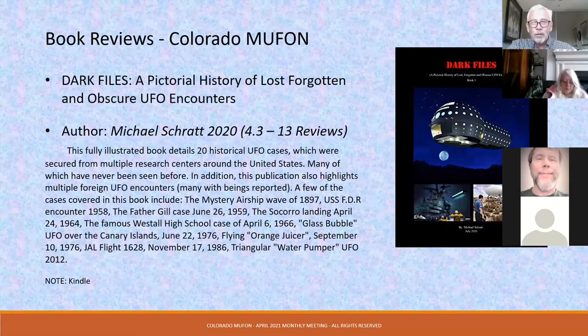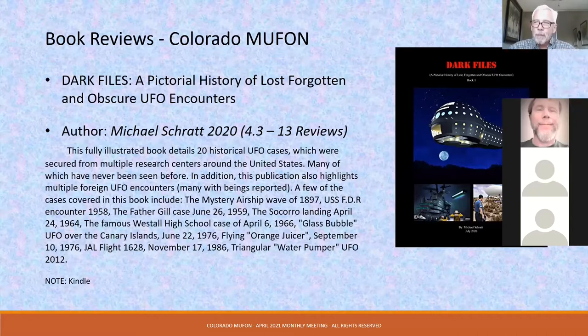A few cases covered in this book include the mystery airship wave. Knowing the stories and then seeing the illustrations that Michael has put together is just amazing. One special note: his book is only available in Kindle format, not hard copy. But if you don't have a Kindle reader, you can go on Amazon and for free download a Kindle converter and read the book on your laptop. I ordered the book and read it on my PC — you don't have to have a Kindle.